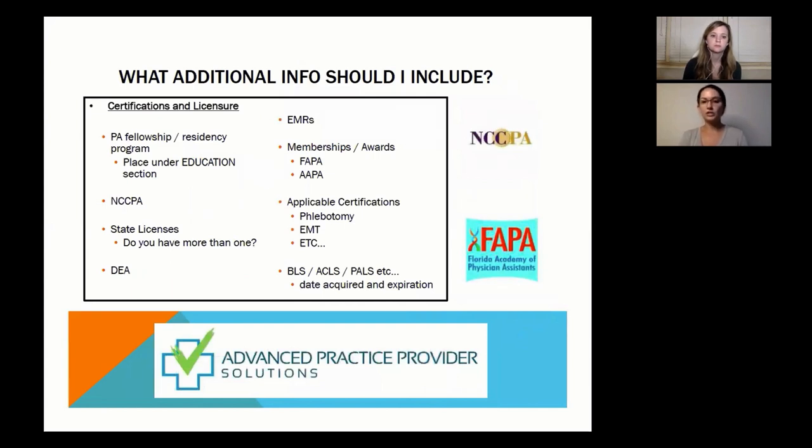Certifications and licensure should be a completely separate section. Include every state license you have, your DEA license, ACLS, PALS, and BLS certifications. If you were a phlebotomist, EMT, or even an esthetician applying to a med spa, include those certifications. Also consider DOT certification — if you're interested in urgent care, you can take an online course to get certified to see Department of Transportation patients, certifying them to drive trucks. This sets you apart and helps you land jobs in urgent care settings, and some internal and family medicine offices see DOT patients too.